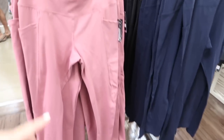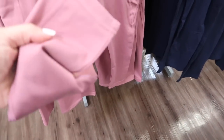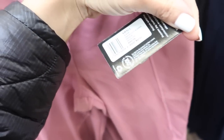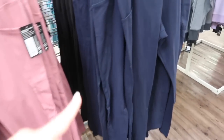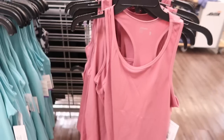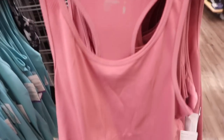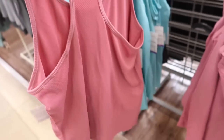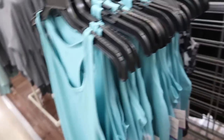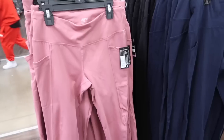New leggings from Jockey — these have a thicker waistband, super soft and stretchy with that side pocket, fitted to the ankle, and seam detailing in the back. The tag says $40 but I'll link them below — they also come in the blue and black. On the other side they have a matching tank. I scanned the tag and the tanks are $10 and the leggings are $17.98.